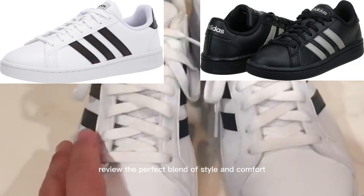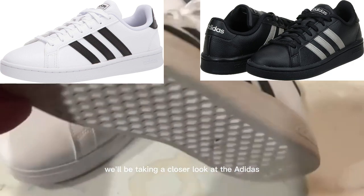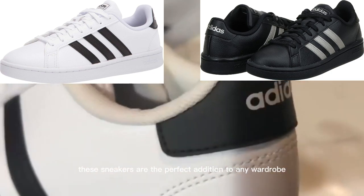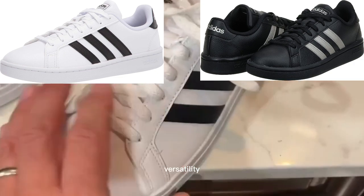Adidas Women's Grand Court Sneaker Review: The Perfect Blend of Style and Comfort. In this video, we'll be taking a closer look at the Adidas Women's Grand Court Sneaker. With their classic design and comfortable fit, these sneakers are the perfect addition to any wardrobe. We'll cover the key features of these sneakers, including their durability, versatility, and support.